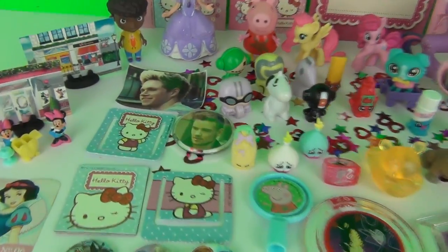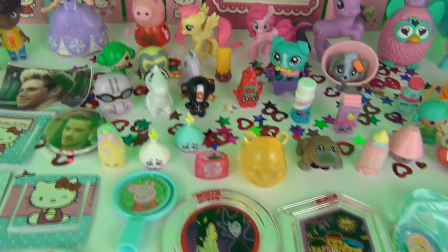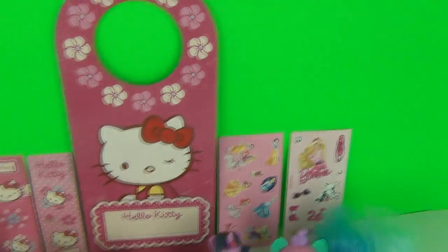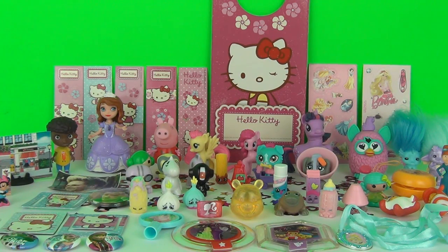Wow guys, that was an amazing surprise toy opening! Look at all the awesome toys we got - that was so cool! Well, toy fans, I had lots of fun with this video. I hope you enjoyed watching it too. Please do check back next time for more awesome egg openings and toy reviews!